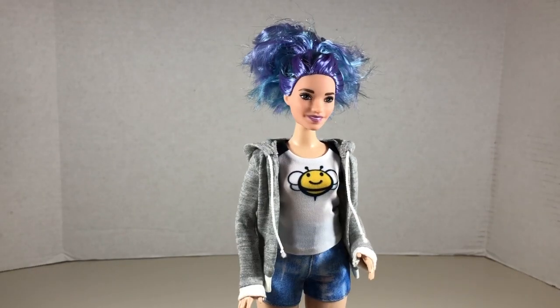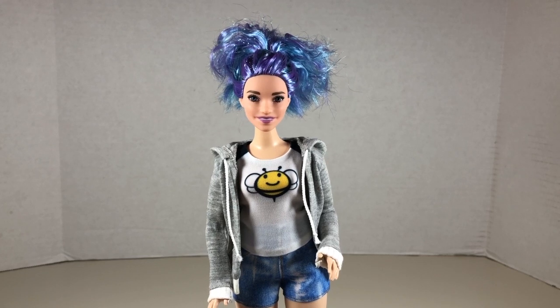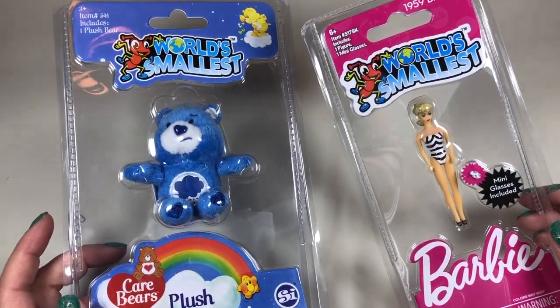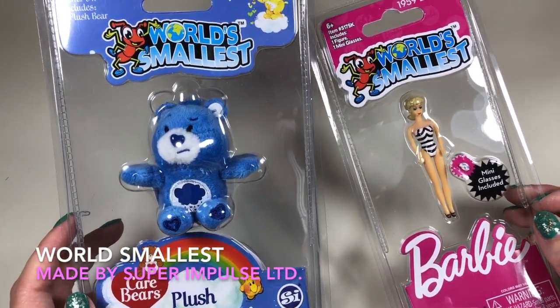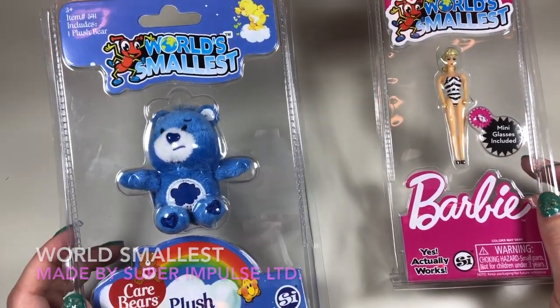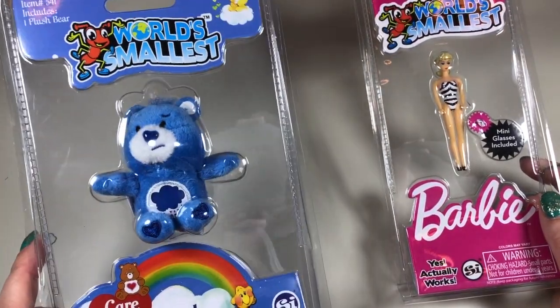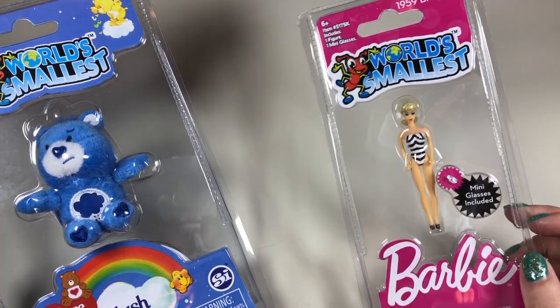I really love the way this doll turned out. If I'm a toy collector, then so is the doll version of me — which means I need some doll-sized toys. I have World's Smallest toys: this is a company that makes tiny versions of toys. I have the World's Smallest Barbie and the World's Smallest Care Bear plush. I believe this is Grumpy Bear, and the 1959 version of Barbie.